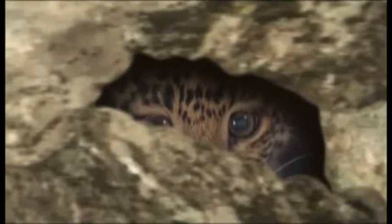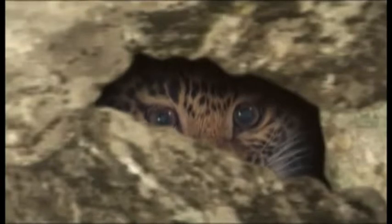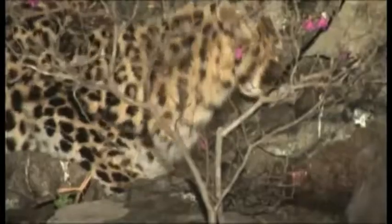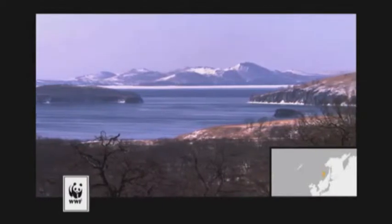They also have large sharp canine teeth to rip their prey apart. The Amur leopard is also known to have light blue-green eyes, and gives a distinctive rasping call rather than a growl.